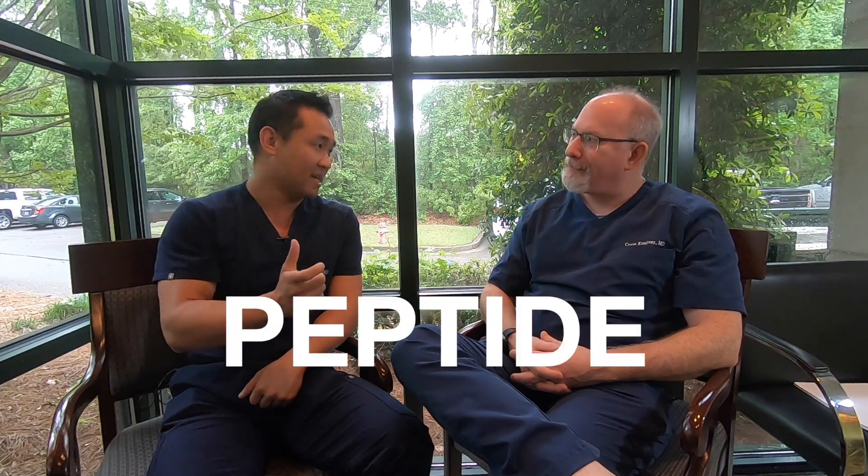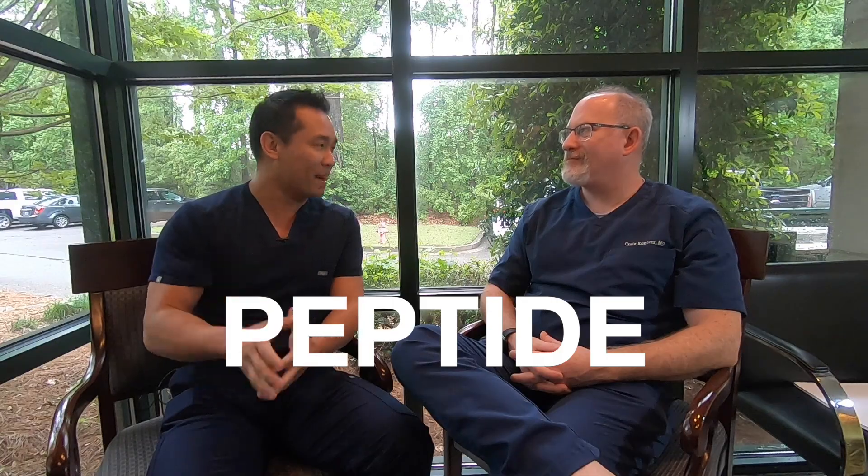Dr. Kian here, back in South Carolina at Conover Wellness Clinic with Dr. Craig Conover. He's an expert in integrative and regenerative medicine. Welcome to the program. So we've talked about the regenerative technologies of stem cells, PRP, and exosomes, but I know people in this field work with peptides as well. What exactly are peptides?